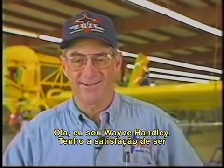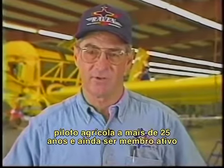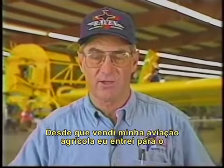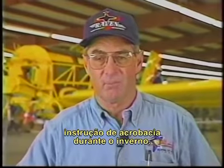Hello, I'm Wayne Handley. I had the pleasure of being in the ag aviation business for 25 years and still maintain my affiliation with both the California Ag Association and the NAAA. Since selling my ag business, I've gone into air show flying and do a little aerobatic instruction in the wintertime.